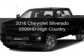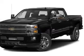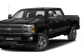This is a new 2016 Chevrolet Silverado 2500 HD. It's powered by four-wheel drive, an engine, and an automatic transmission.